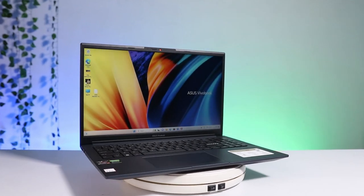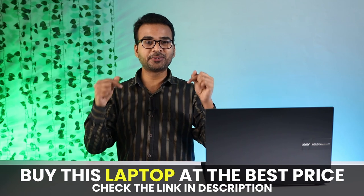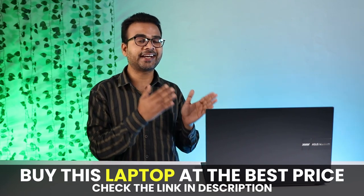So, this is all about the Asus Vivobook Pro 15. If you are looking for a laptop for college, coding, gaming, or office work, I believe this is an all-in-one laptop for you. The purchase link is in the description below — using my link helps the channel and gets you the best price. If you are new here, do subscribe and hit the bell icon. Thanks for watching.